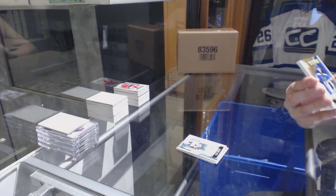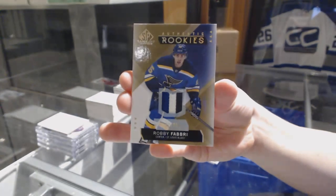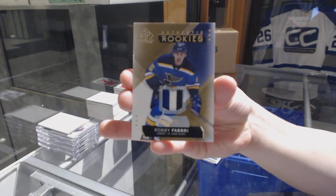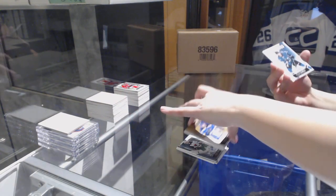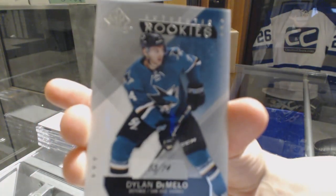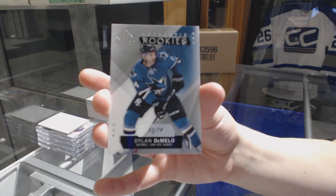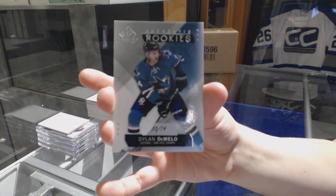We've got a rookie three-color patch, number 99 for the Blues, Robbie Fabry. And we finish off number 274, rookie card for the Sharks, Dylan DeMello. There we go, everybody.